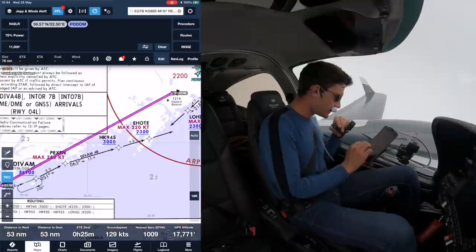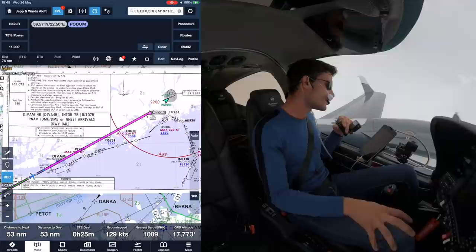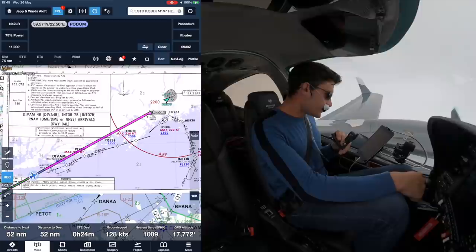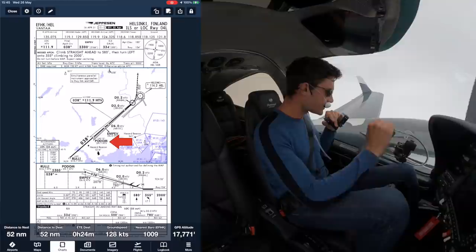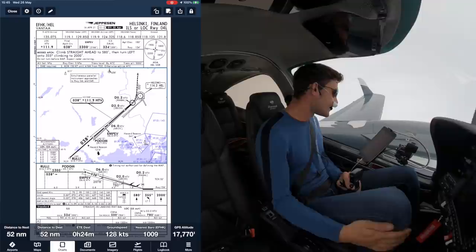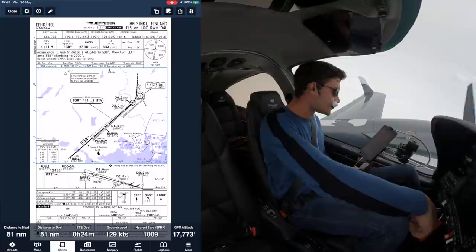ATC originally cleared us for the STAR, but that's no longer happening for two things: first, noise preferential routes, and second, to sequence traffic. Since there's no traffic and the frequency is as silent as anything, we don't need to do the STAR. Cleared direct to the initial approach fix. I've had a good look at the ILS plate - fairly simple one. The missed approach is nice and simple: straight ahead to 580 feet, then left turn to 355 degrees climbing to 2,000 feet. Don't expect radar crossing.